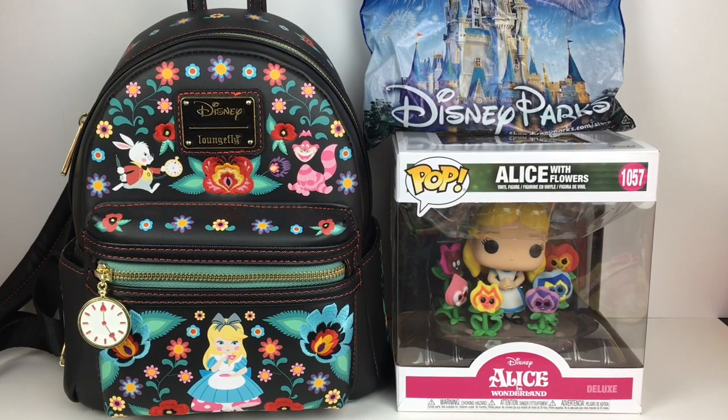Hi everyone and welcome back to my channel. If you're new here, welcome! We are a collector and hobby channel which unboxes a variety of things. Today's video features an Alice in Wonderland haul. Alice in Wonderland is definitely one of my primary Disney collections, and I've been obsessed with Loungefly bags. Do I need another one? Nope.